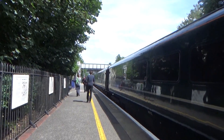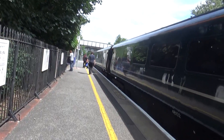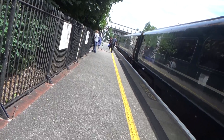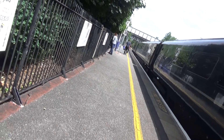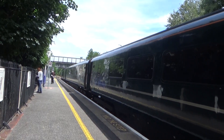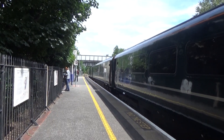Right, we've now reached Highbridge and Burnham, first station today. 43040 and 43098 are about to depart with a Great Western Railway service to Cardiff Central from Taunton.